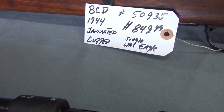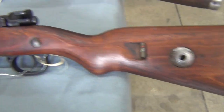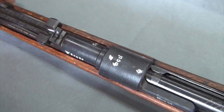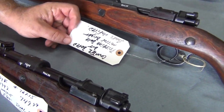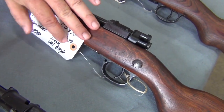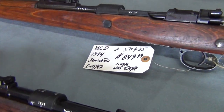Our next rifle is a BCD, 1944 dated. It is a laminated stock with a heavy cupped stainless butt plate. This rifle contains its cleaning rod. Has a very nice war eagle proofing beside the serial number. You can see the BCD on the top with a single digit four — they always mark just the final digit of the year. The real beauty is in the bore itself: pristine bore, mirror bright finish, and looks unfired. A lot of 1944 date rifles actually had no war use, so they have very good bores. That is serial number 50935 at $849.99.